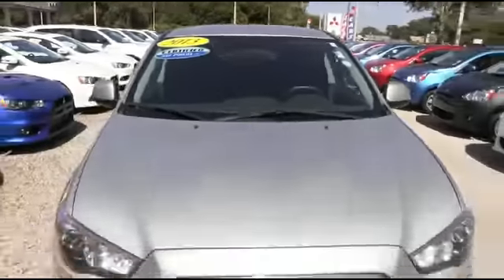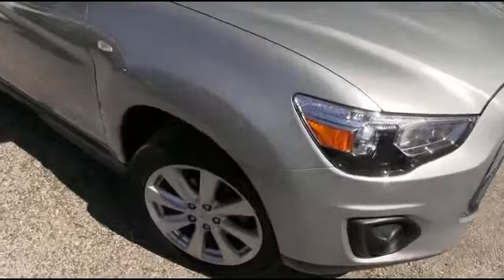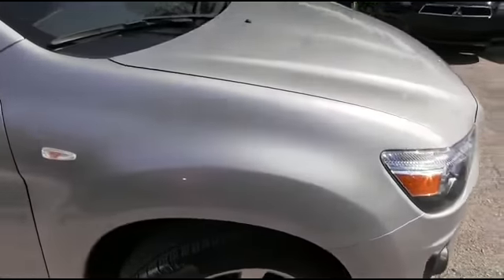It's a beautiful day here at R.C. Hill Mitsubishi in Deland. Let's get the party started right and go all night with this 2013 Mitsubishi Outlander Sport ES.